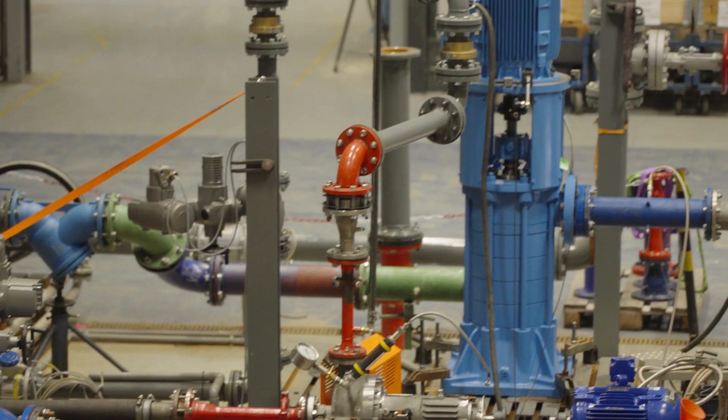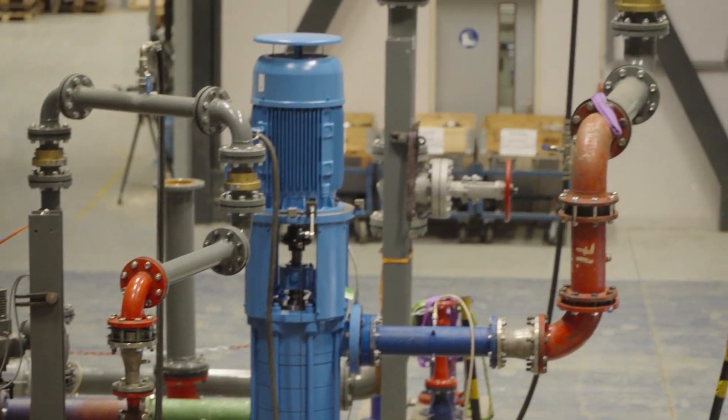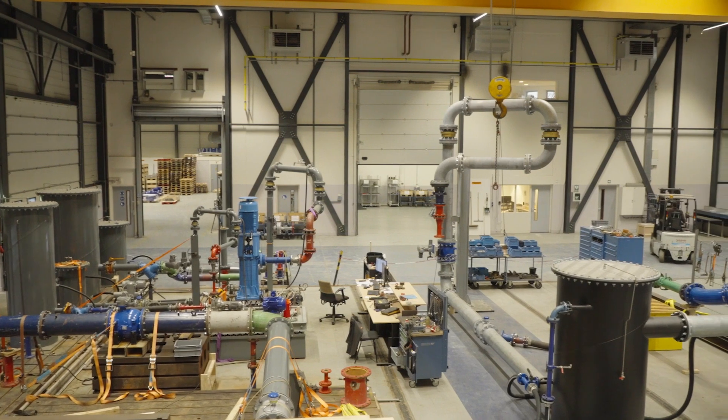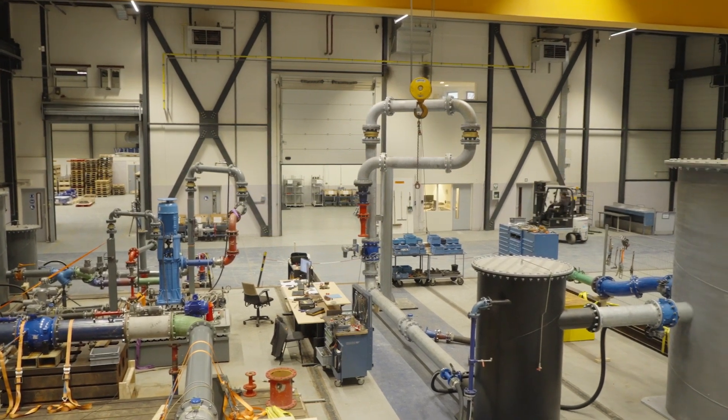The geometry of these highly efficient pumps and the fish-friendly pumps is highly three-dimensional, meaning that they are very complex. In order to predict the performance of these pumps, you would either need to test them in practice, which is very costly and time-consuming, or you need highly advanced software to predict the performance.